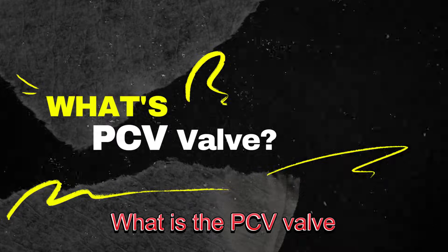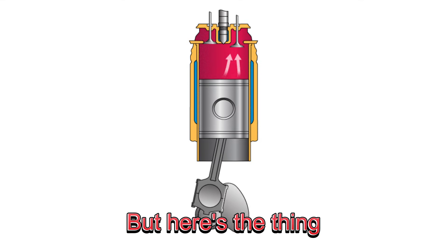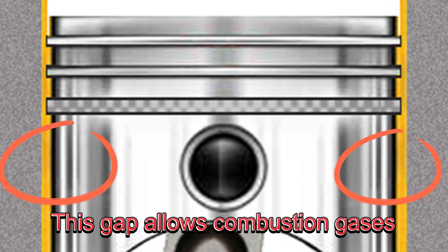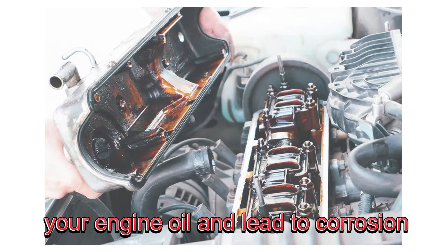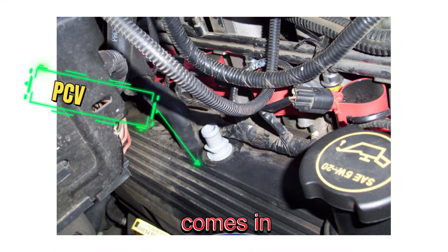What is the PCV valve? When your engine is running, the pistons move up and down inside the cylinders to create power. There's always a small gap between the piston and the cylinder wall. This gap allows combustion gases to sneak past the pistons and into the crankcase. If left unchecked, these gases could contaminate your engine oil and lead to corrosion. That's where the positive crankcase ventilation system, or PCV system, comes in.